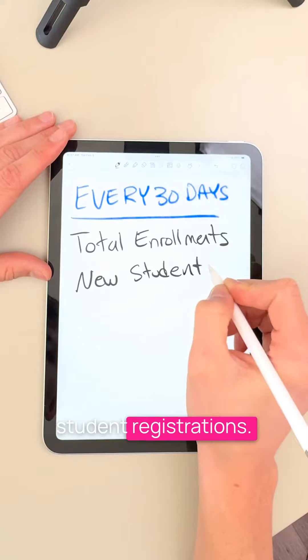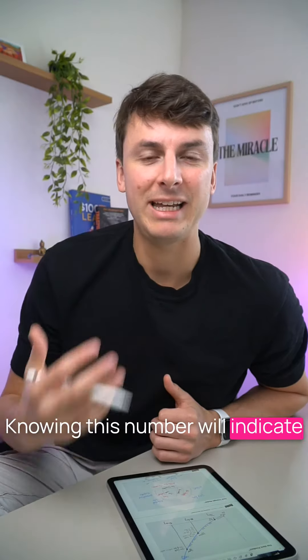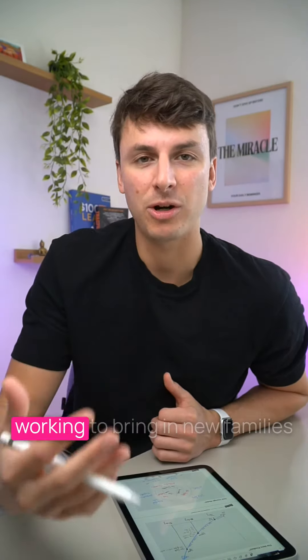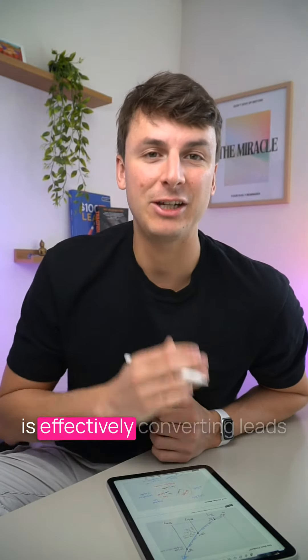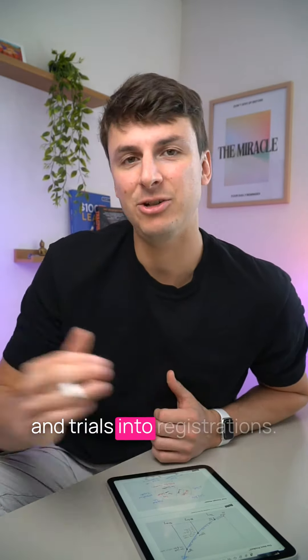Number two is new student registrations. Knowing this number will indicate how well your marketing is working to bring in new families, and how well you and your team are effectively converting leads and trials into registrations.